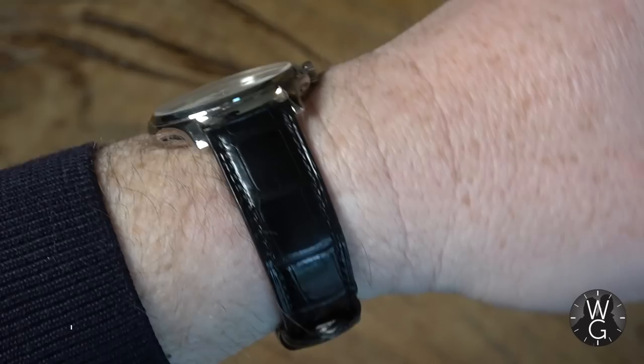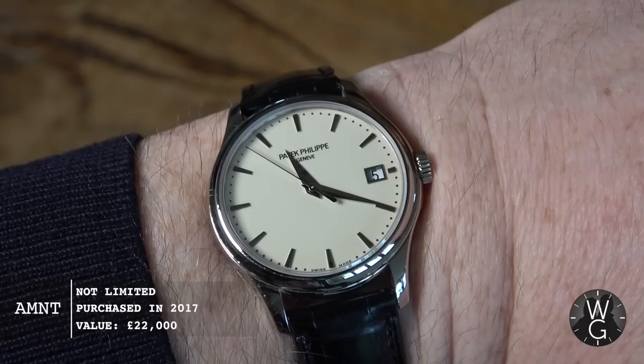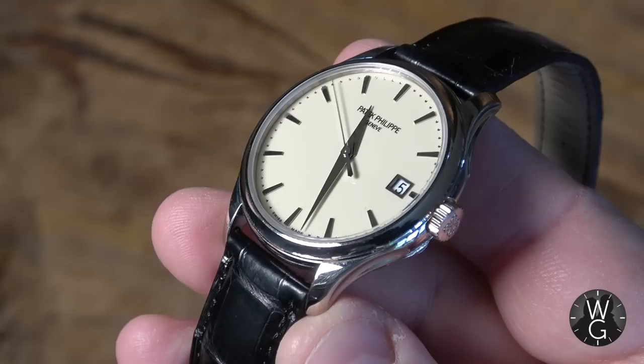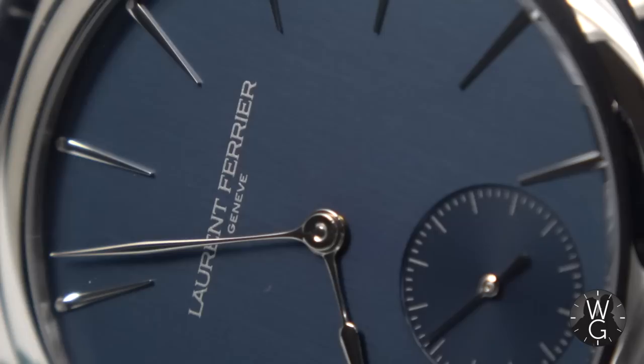Before we get started, a quick wristwatch check: under the blue jumper this week I have a Patek Philippe Calatrava — the 5227G. I thought it particularly appropriate to wear this when looking at one of Patek's former employees and a watch with many of the same characteristics. This is the first Patek Philippe I ever purchased — absolutely beautiful, I will never get rid of it. It's a 2017 watch, 39 millimeters in white gold, with a sumptuous ivory dial and a secret officer's case back. One of my all-time favorites.